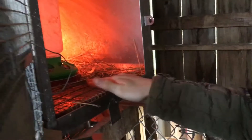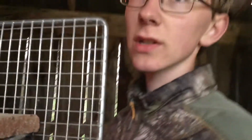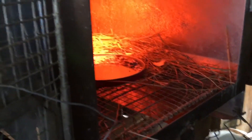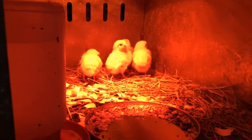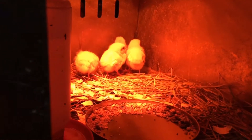Now this brooder, if you notice, is wire bottom. Some people don't like using the wire bottom ones, but it does help keep the droppings — the droppings drop down through. But if you look in there, you can see there's some shavings and hay, which we usually keep in there so they're not right on the wire. They'll probably, depending on how fast they grow, be in here three to four weeks.